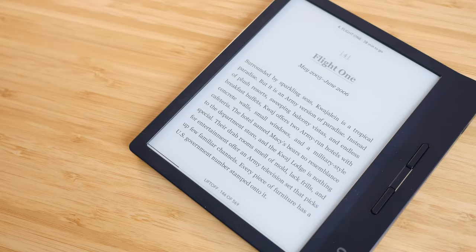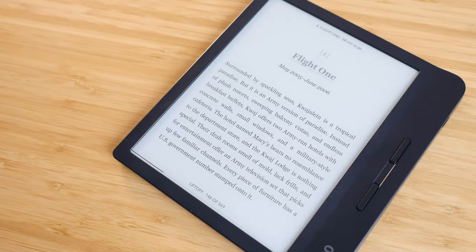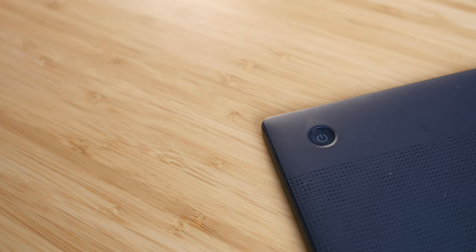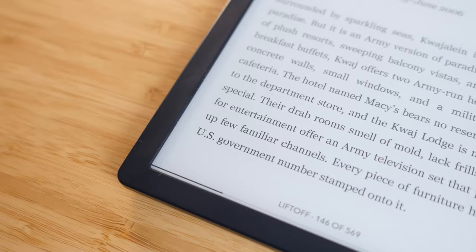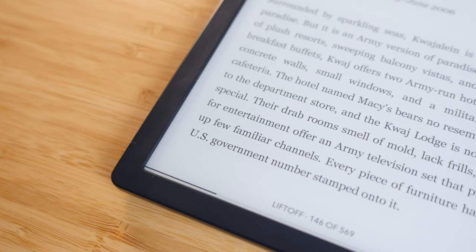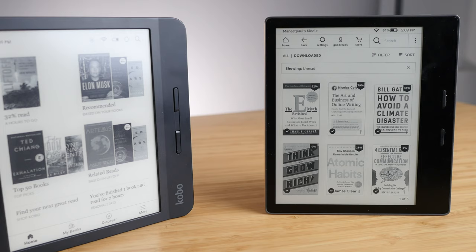Moving on, we have the Kobo Libra H2O, starting at $169 - about $50 more than the Clara. The H2O in the name stands for waterproofing; you get water resistance in this device. If you're by the pool, the beach, in the bathtub, or wherever you read, water resistance makes the Libra H2O a great pick. You also get a 7-inch display versus the 6-inch on the Clara and Nia - that extra inch makes a nice difference in how much text you can read, and it compares nicely to the Kindle Oasis.